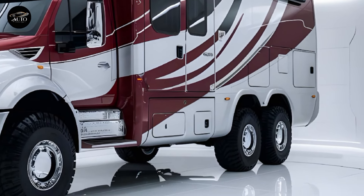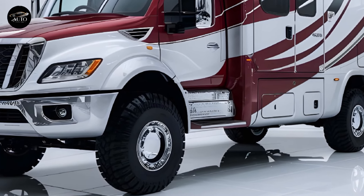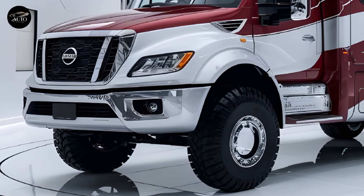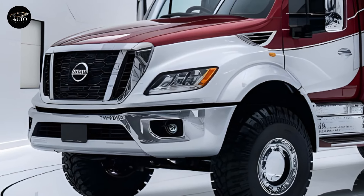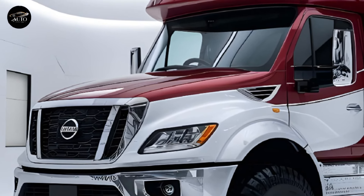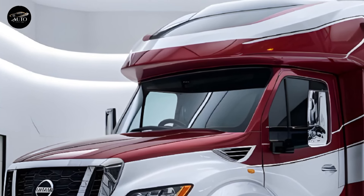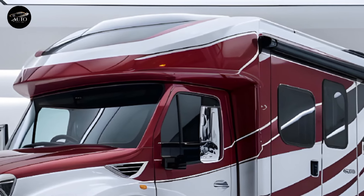The front features a reimagined tiger nose grille flanked by high-intensity LED headlights and a sleek light bar that wraps around for a futuristic touch. The body is constructed from lightweight yet durable materials, ensuring both fuel efficiency and durability.